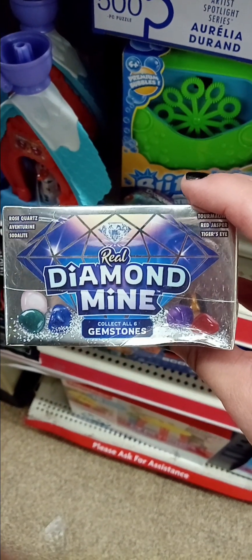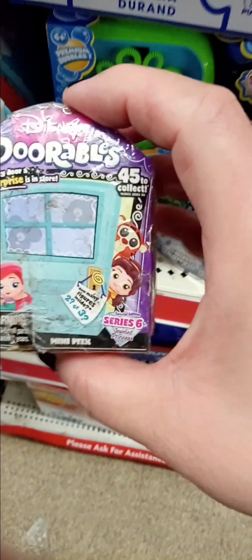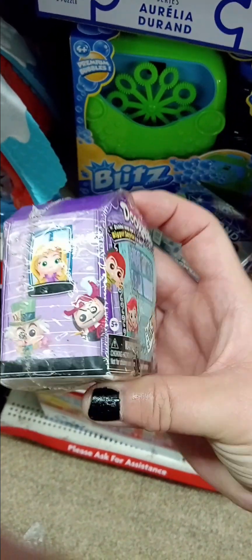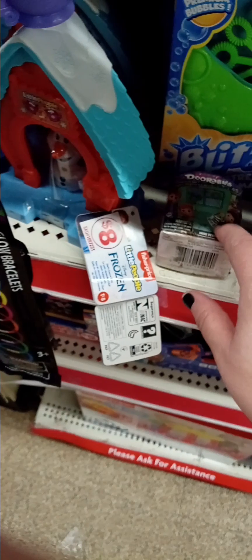Real Diamond Mine — that's cool. These are different Doorables. I think I unboxed Doorables before but they were different ones — that set came with little houses.